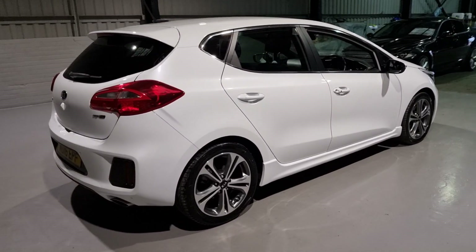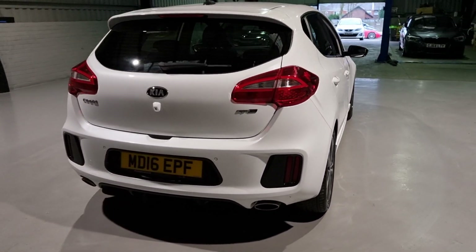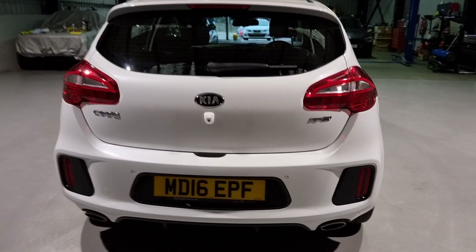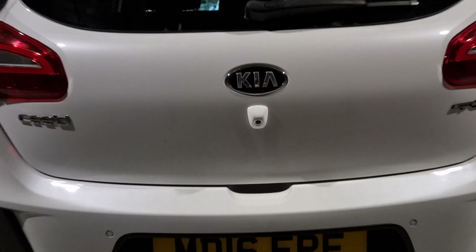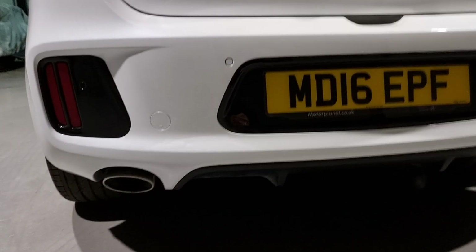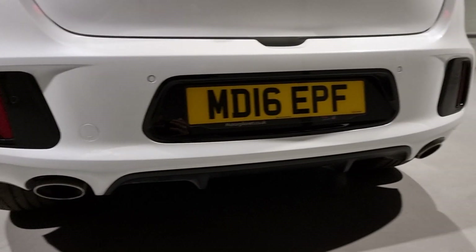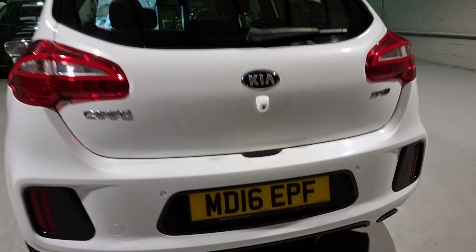Moving around the back of the car you'll be able to see a bit more spec. We've got parking sensors on the rear making it a breeze to park, and we've also got a nice crisp clear reversing camera. There's a gloss black diffuser as well as detailing in the rear bumper, and then twin exhausts giving it a bit of a sporty feel, befitting the GT Line.